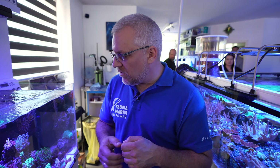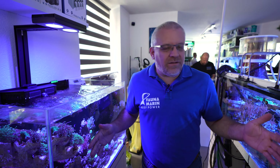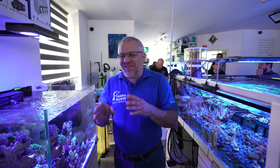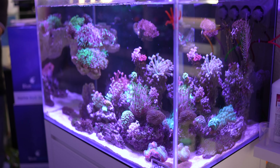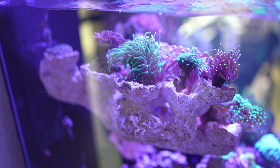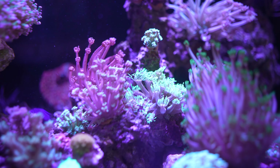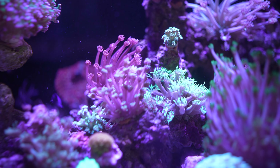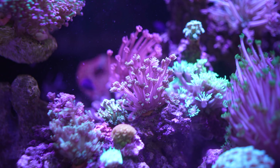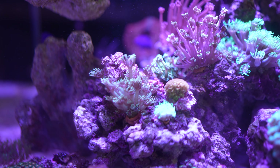Because most customers prefer mixed reef tanks, here they show an LPS display tank in the store. Space is used to the maximum — every single spot is utilized. Very interesting are the new floating rocks available for purchase. A lot of people love Euphyllia and Goniopora, and modern aquascape styles use fewer rocks to maximize flow — these floating rocks help achieve that while keeping everything together.